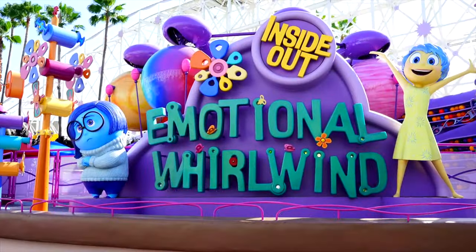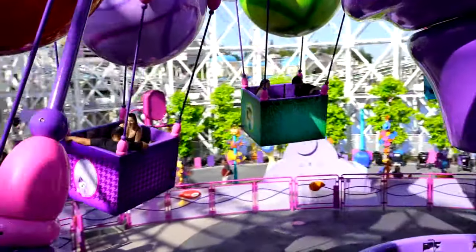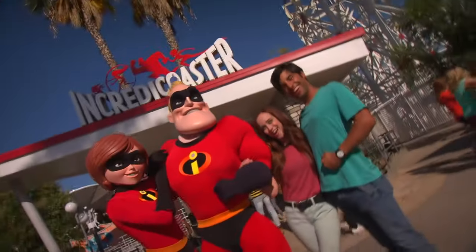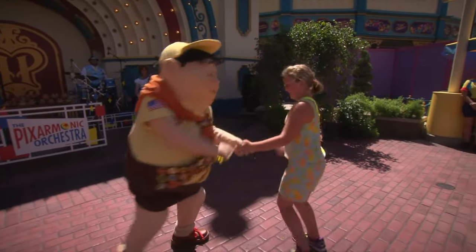The final attraction in Pixar Pier is Inside Out Emotional Whirlwind, a spinning attraction where you can ride Riley's emotions while sitting in a basket that takes you up, down and around. Throughout the day you may also have a chance to meet some of your favourite Pixar characters, including The Incredibles, Woody and Buzz from Toy Story, Joy and Sadness from Inside Out, and Russell and Doug from Up, plus many more.